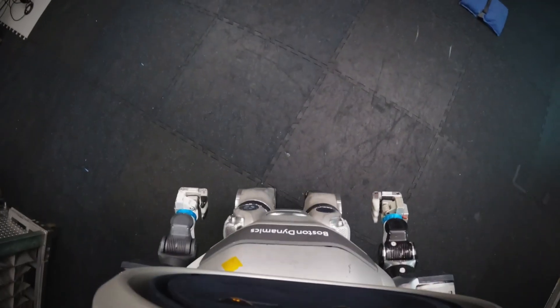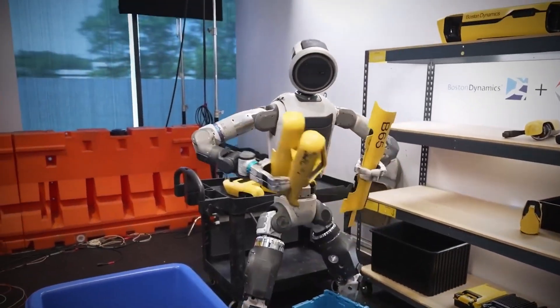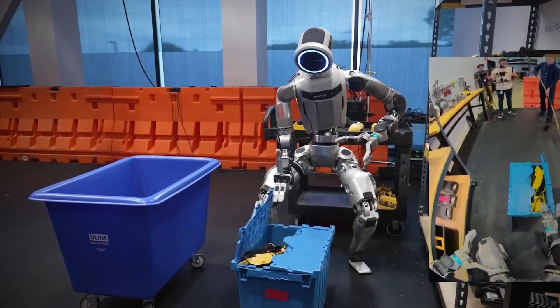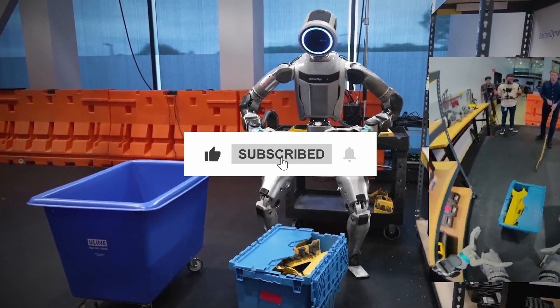Factories, warehouses, and disaster zones will be its stage. The value comes from lifting boxes, carrying loads, and crawling through rubble. Those practical tasks will prove its worth — and that changes everything. If you want more breakdowns of robots that actually work, subscribe so you don't miss the next test.